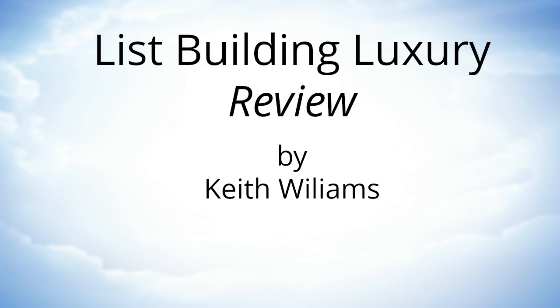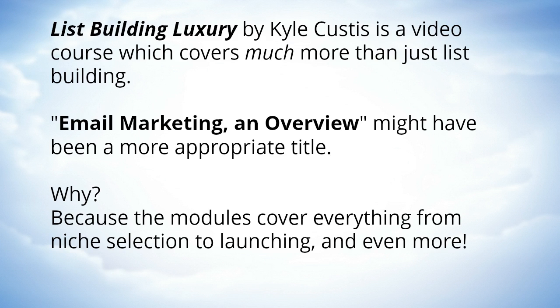Hello internet marketers, this is Keith bringing you a List Building Luxury review. List Building Luxury by Kyle Kustas is a video course which covers much more than just list building. Email marketing overview might have been a more appropriate title, because the modules cover everything from niche selection to launching and even more.